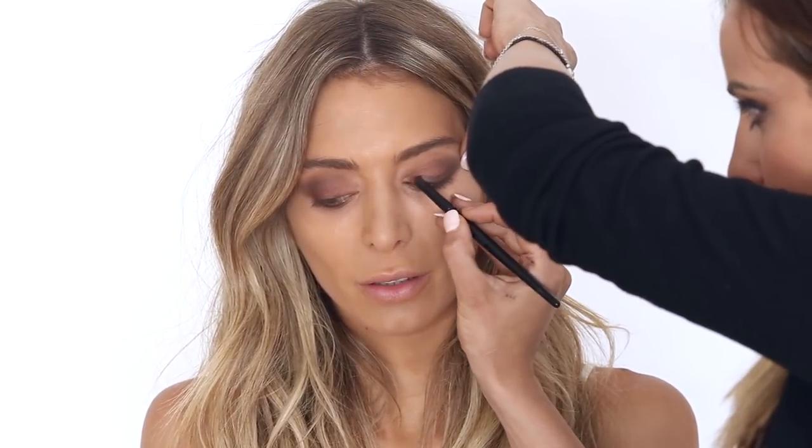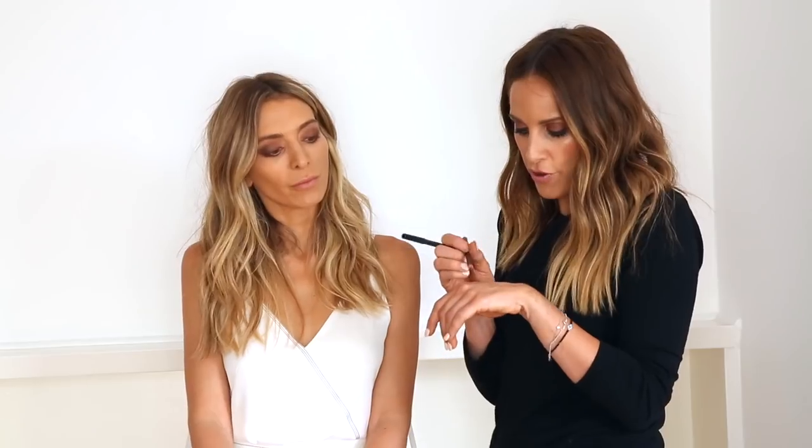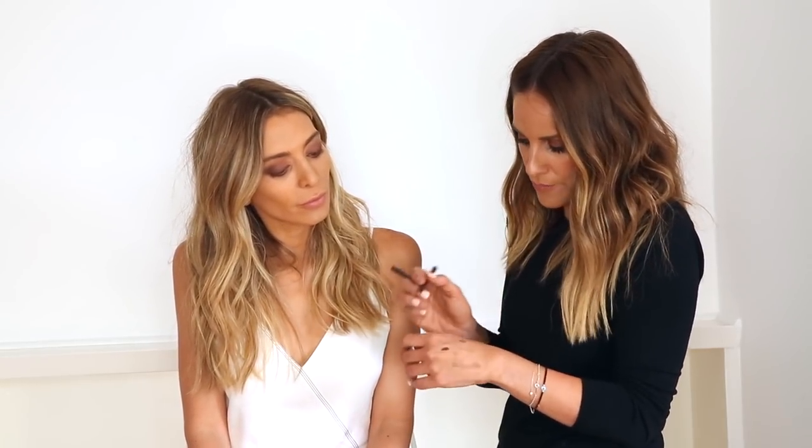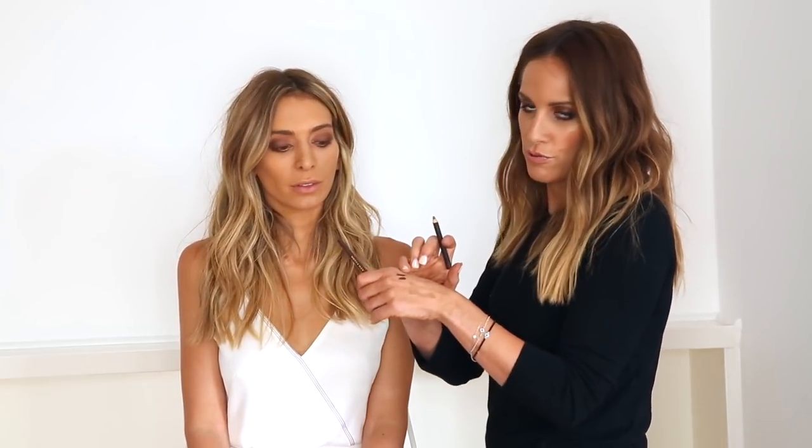It doesn't need to be neat. I've mainly done the shadow work and can go back at the end. For the liner, I really love 'Teddy' which is a classic by MAC, but Mecca Maxima's own brown eyeliner is really good — it's just the perfect color. It's still deep and cool, not too warm. I love Teddy too because it's got that little bit of sparkle, so when you've done a completely matte look it helps with blending.